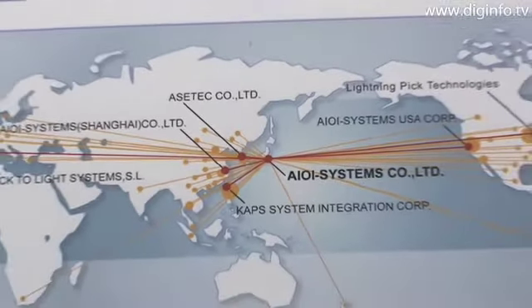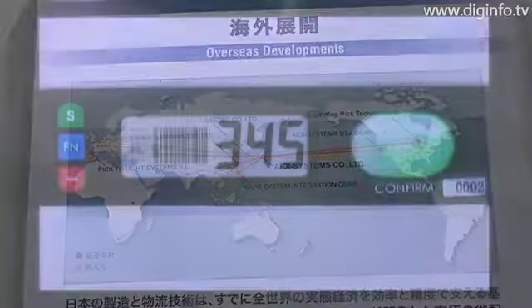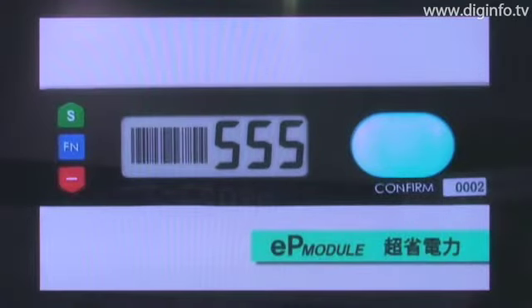IOE Systems is expanding its business worldwide and has introduced over 5000 digital picking systems in various distribution centers since 2001.